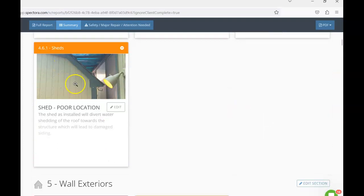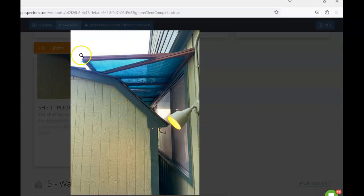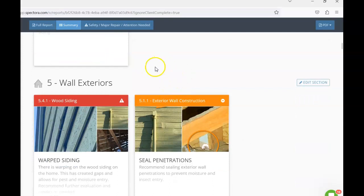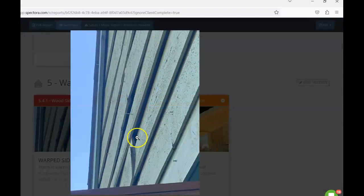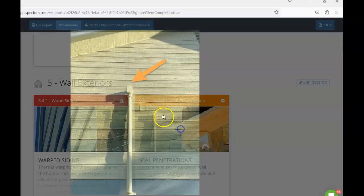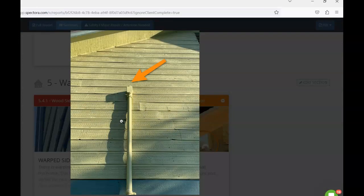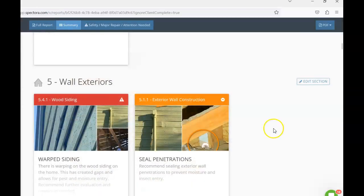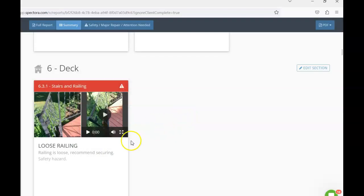The fence could use some minor repair — the gates as well — but it does appear serviceable. There's a shed at the back of the home where water shedding off it diverts onto the siding, which can cause damage, so consider relocating or spinning it around. We have warped siding causing gaps, and in the attic there's no sheathing underneath that area, allowing for pest entry and moisture intrusion — that siding needs repair. Any conduit penetrations through the siding should be sealed. The handrail on the deck is very loose and needs to be properly secured.